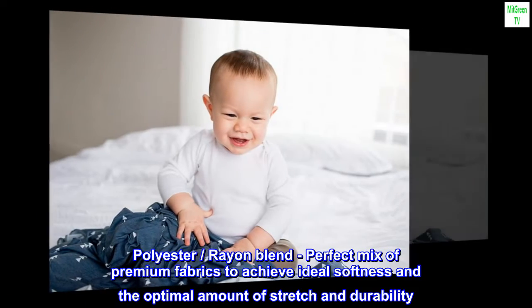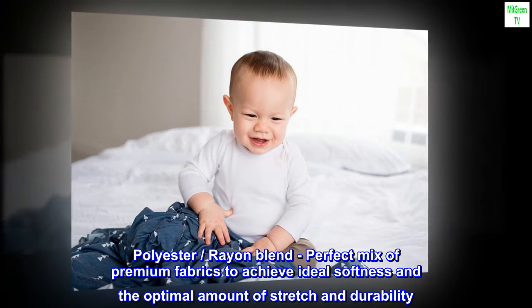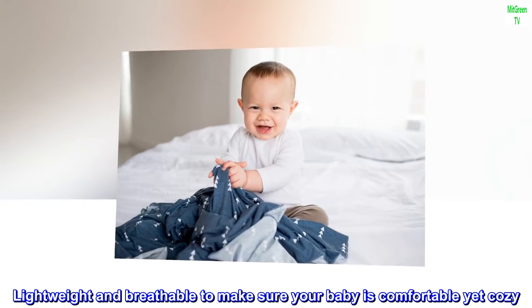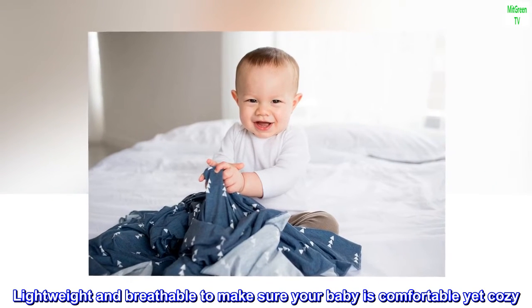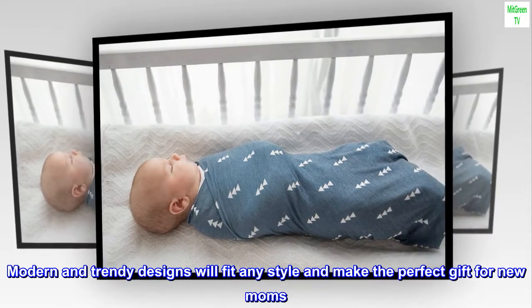Polyester rayon blend — a perfect mix of premium fabrics to achieve ideal softness and the optimal amount of stretch and durability. Lightweight and breathable to make sure your baby is comfortable yet cozy. Modern and trendy designs will fit any style and make the perfect gift for new moms.